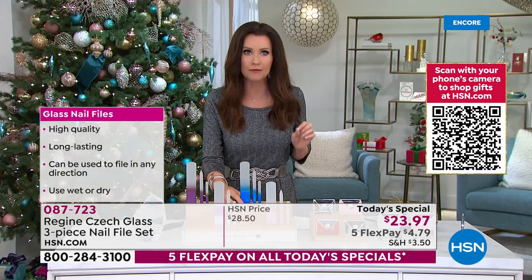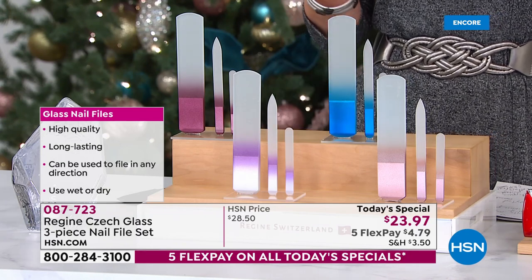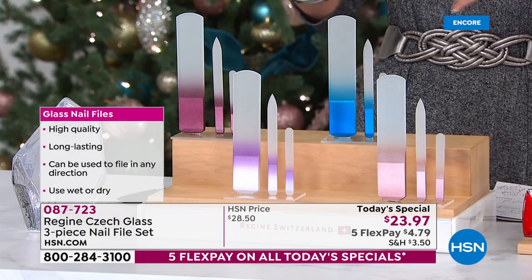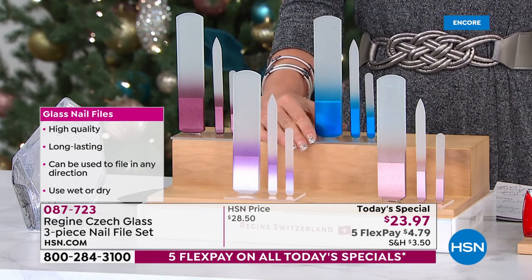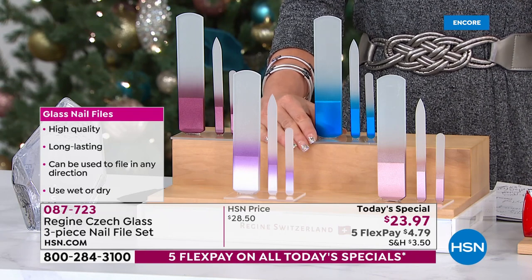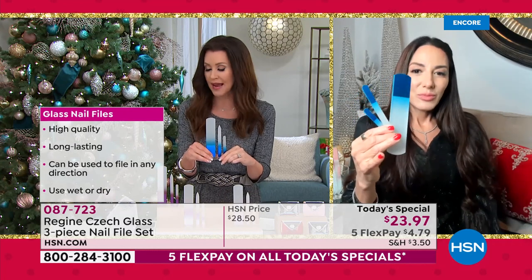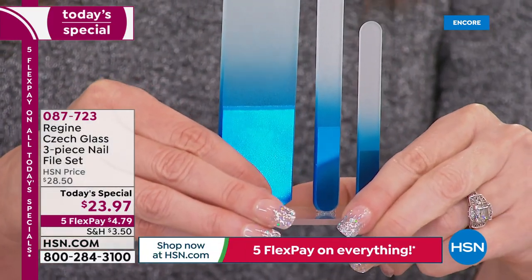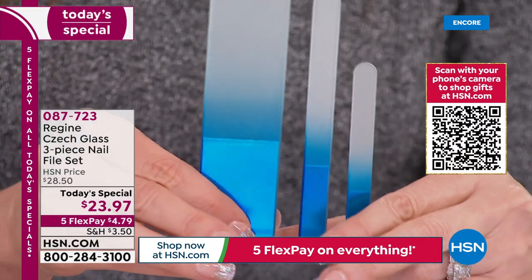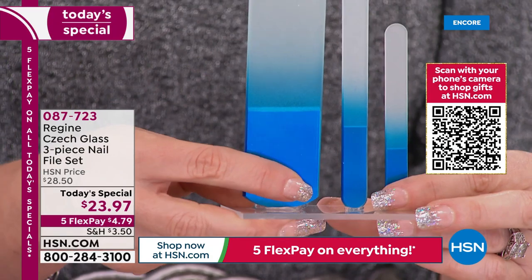This also works really well for tough toenails. You can use these wet or dry — it doesn't matter, you file in any direction. The only way you could go wrong is purchasing a fake. If you purchase a copycat — it might look ombré, they say glass file, but they are not Czech glass. You can damage your nails with them. You can't damage your nails with these — they don't get dull, they don't break.